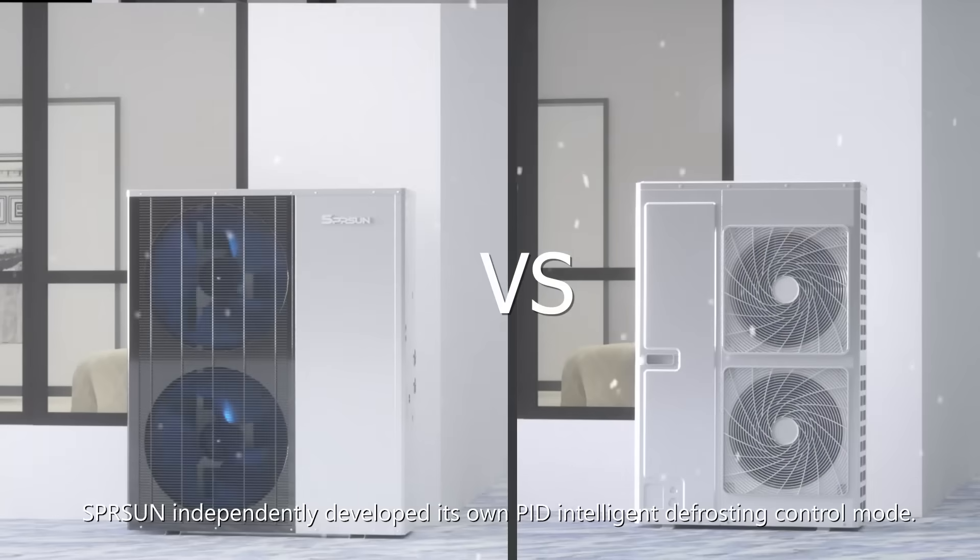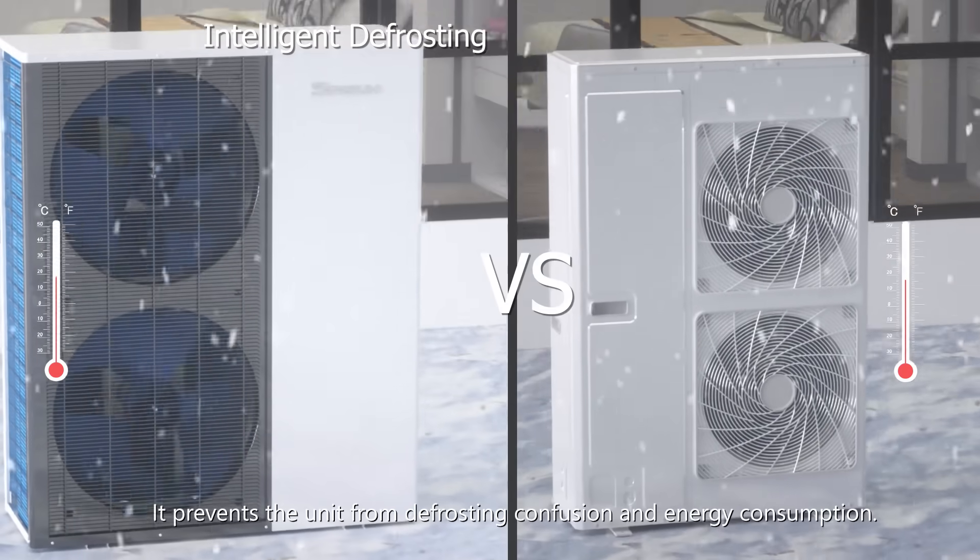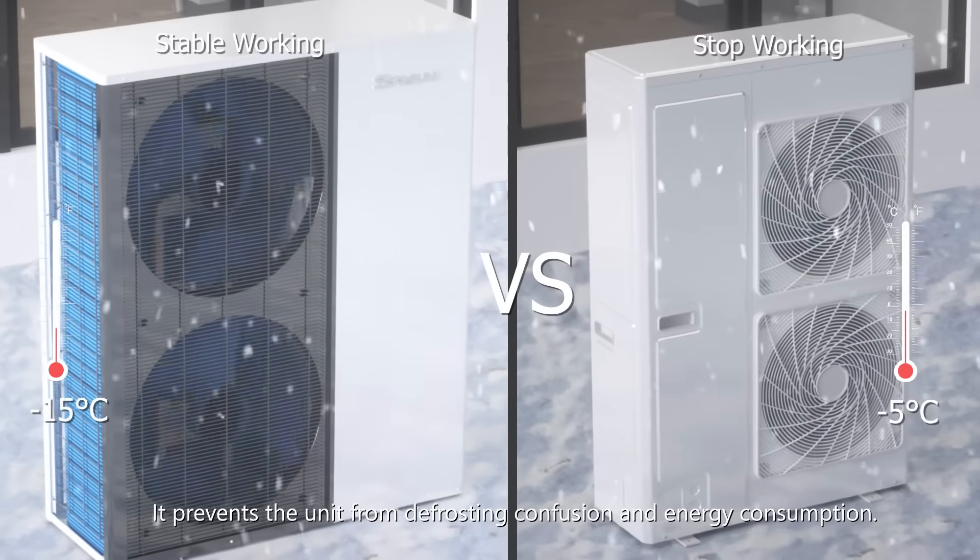Spring Sun independently developed its own PID intelligent defrosting control mode. It prevents the unit from defrosting confusion and energy consumption.